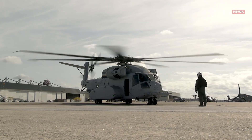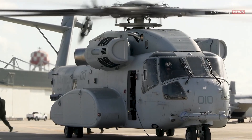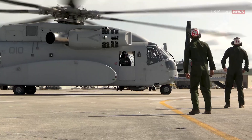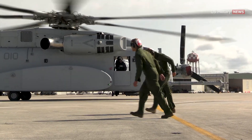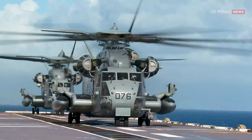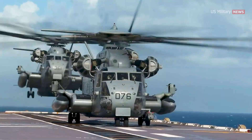The Marine Corps has a requirement for 200 CH-53Ks. Full rate production is planned for 2023, and full operational capability is scheduled for 2029. Finally, we say goodbye to the CH-53E, which has faithfully accompanied the Marine Corps for more than 40 years.